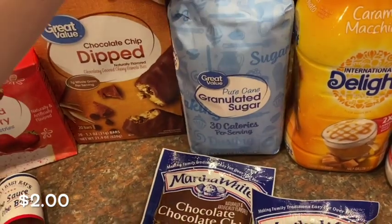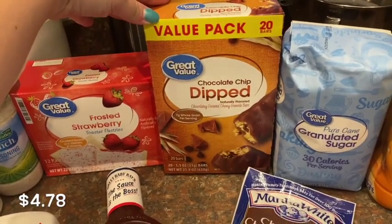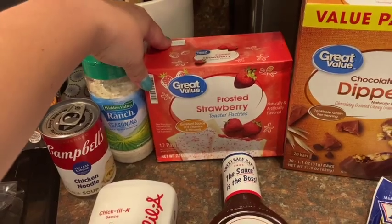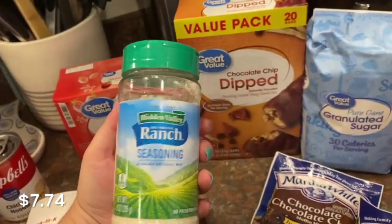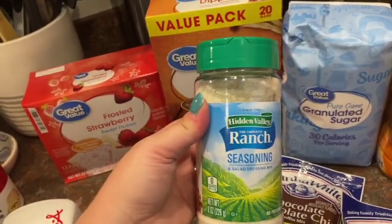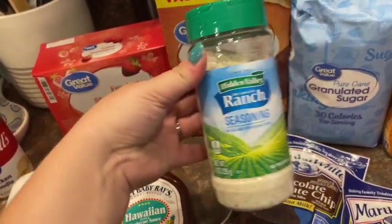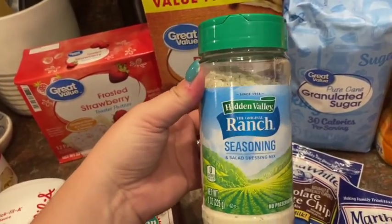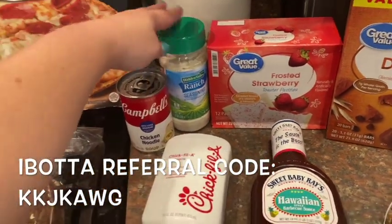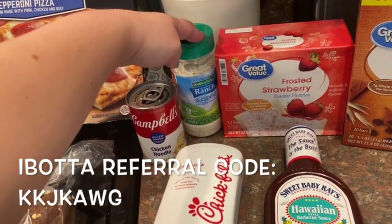I also needed some more sugar — I used up the rest of mine making cookies the other day. My kids really love these chocolate chip granola bars dipped in chocolate. My daughter requested strawberry pop tarts. I went ahead and got a big container of Hidden Valley Ranch seasoning, because I buy the packets all the time for different recipes. I figured I should just get the bottle. There was also a $1 rebate on Ibotta for this. If you don't have Ibotta, my referral code is in the description — you should definitely sign up.